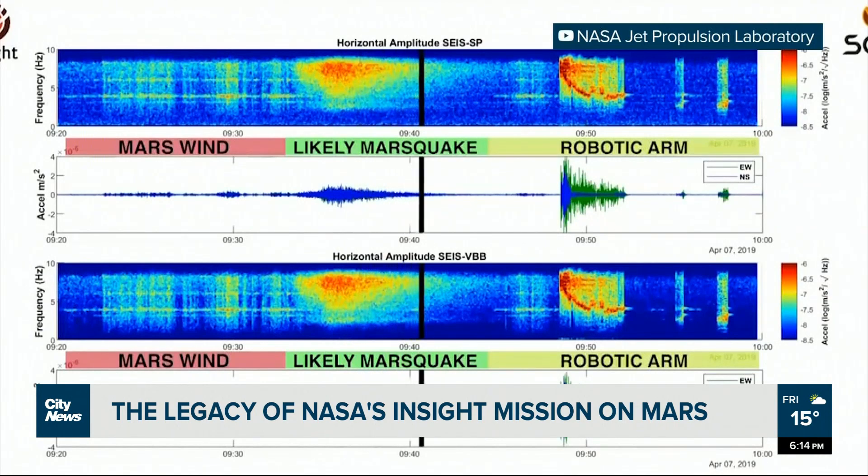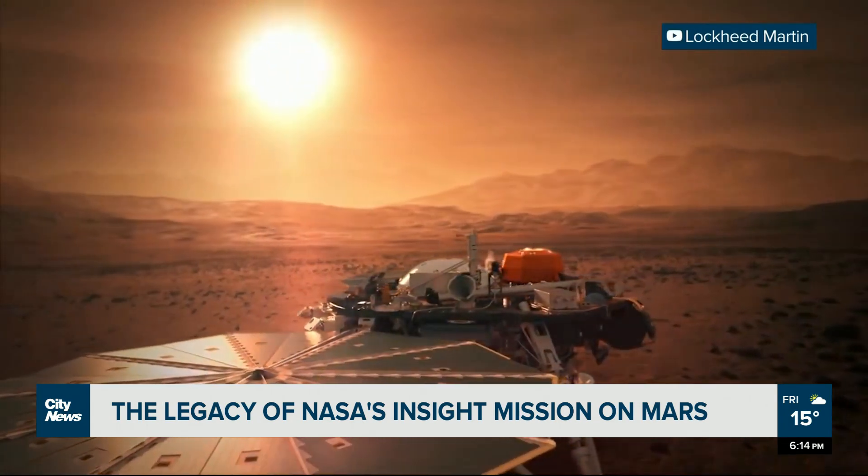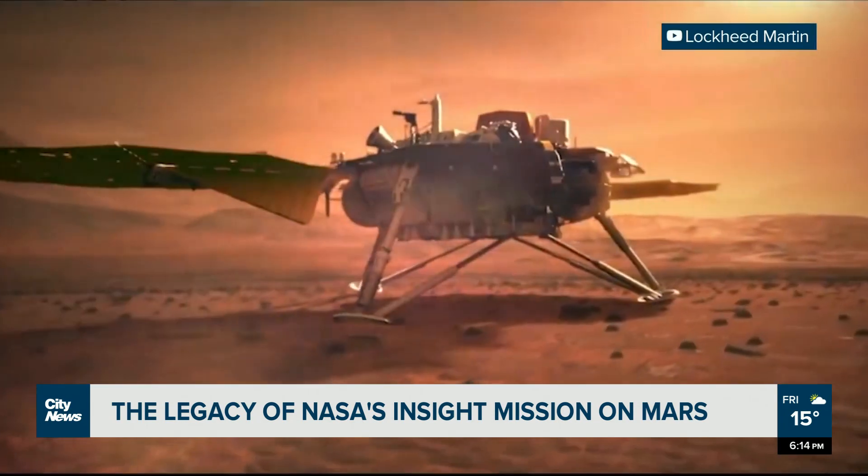The first Mars quake ever detected. It was the genesis of an entirely new branch of science — Martian seismography — and the first of over 1,300 quakes the lander would ultimately detect.